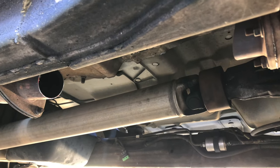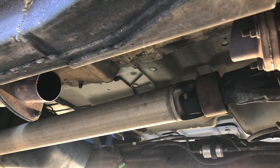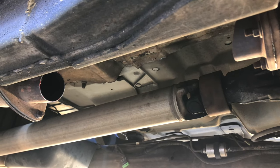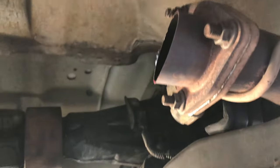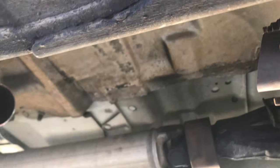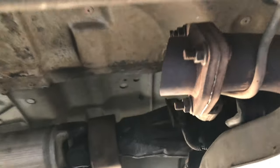The worst part about it is that I live in California. I was online — you guys can go online too — all the online retailers say they don't ship to California, or that the catalytic converter is not California compliant. So I'm having a difficult time finding a catalytic converter for this 1999 Chevy S10 4.3 liter V6 engine.